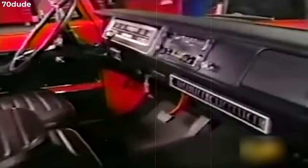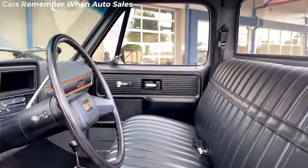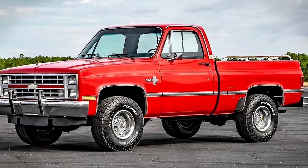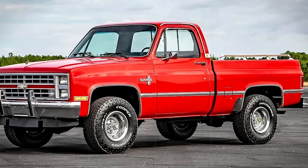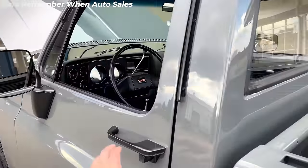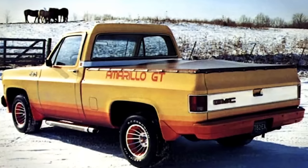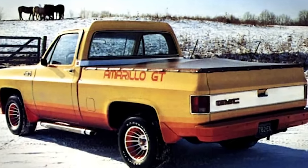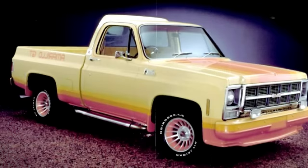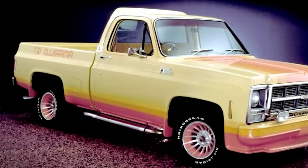Inside, upgrades included softer upholstery, enhanced trim, and added comfort features like a headliner, carpet, and trucker's lounge seat. This special edition was a highlight of GMC's third-generation C&K trucks, which maintained production for 14 years without major redesigns. The 1979 Amarillo GT represents a fascinating chapter in automotive history, showcasing manufacturers' ingenuity and dedication to appealing to diverse consumer preferences.